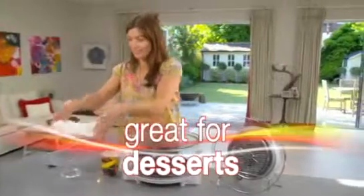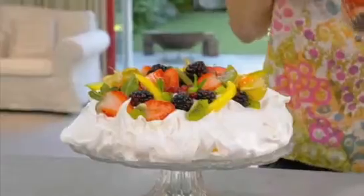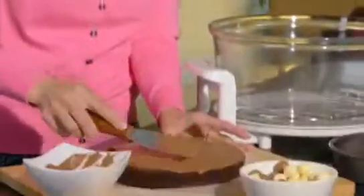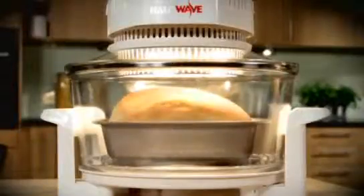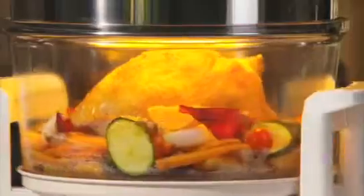And why not cook dessert at the same time? You'll simply love baking in the Halo Wave. Sponges will be light and fluffy and your homemade bread will rise to the occasion every time. Best of all, the 360-degree glass bowl means you can always see what you're cooking. So no more letting the heat out of the oven and no more burning good food.